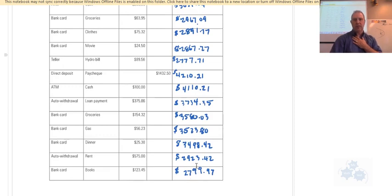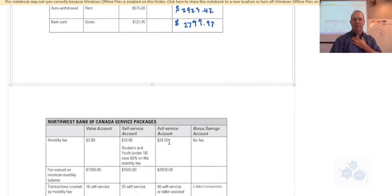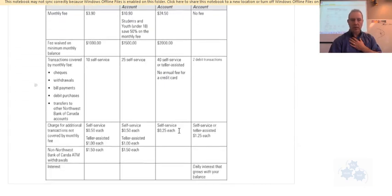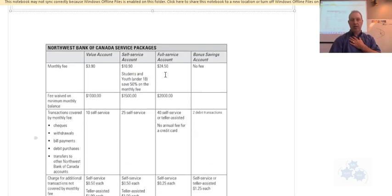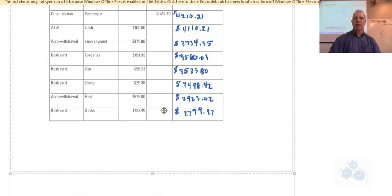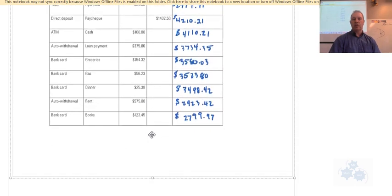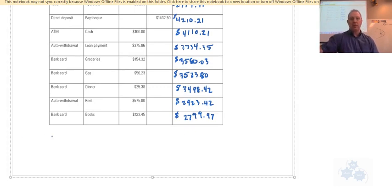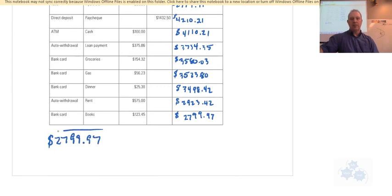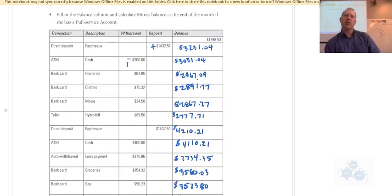Looking through the completed balance column, it doesn't appear the balance drops below $2,000 at any line. The final balance at the end of the month is $2,799.97. Since it stayed above $2,000 throughout, the monthly fee is waived and there are no extra transaction fees. Remember: if there are service charges, subtract them at the time they're due, not at the very end, because that could affect the mid-month balance.